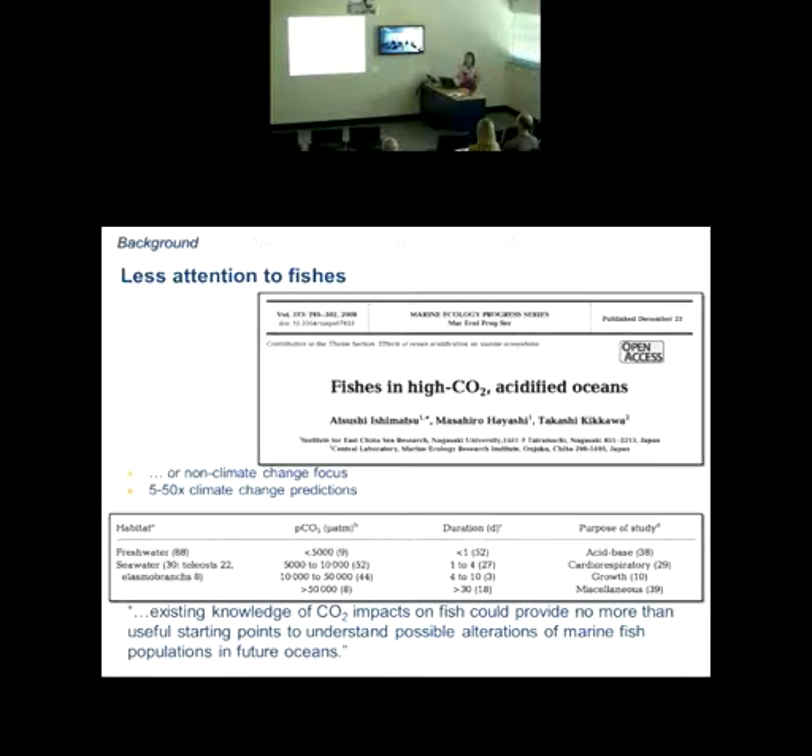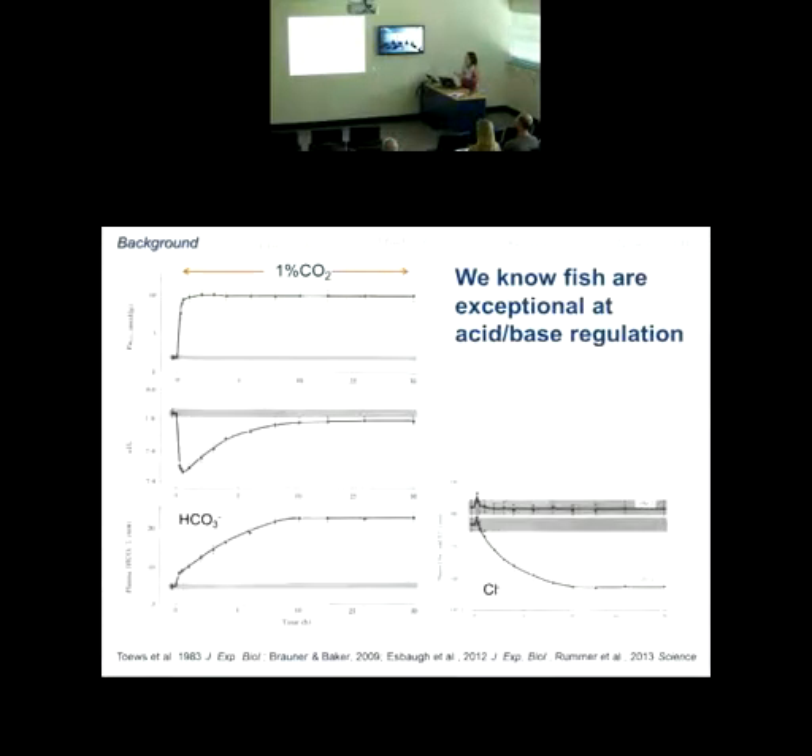The end summary from that review stated that existing knowledge of CO2 impacts on fish could provide no more than useful starting points to understand possible alterations of marine fish populations in future oceans. This is the very foundation on which we build these questions with a climate change-relevant focus. We do know that fish are exceptional at compensating for pH disturbances — illustrated in a classic 1983 paper on the conger eel, which outlined exactly those mechanisms.